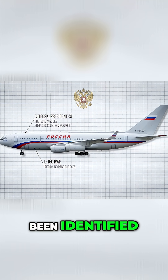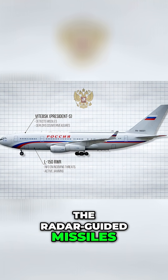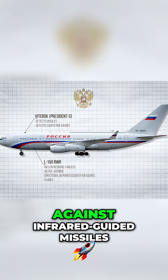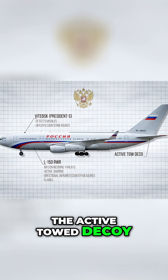After the threat has been identified, the system chooses whether it is going to use active jamming against radar-guided missiles, or DIRCM and flares against infrared-guided missiles.